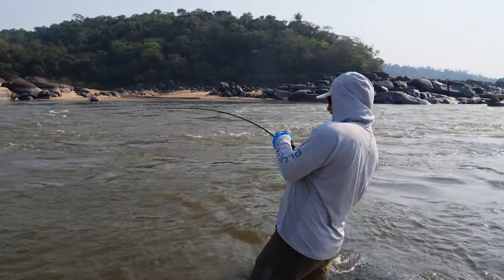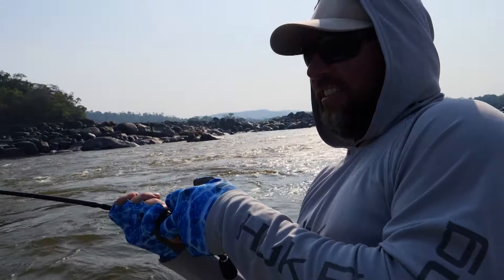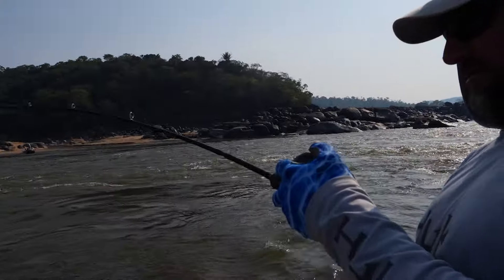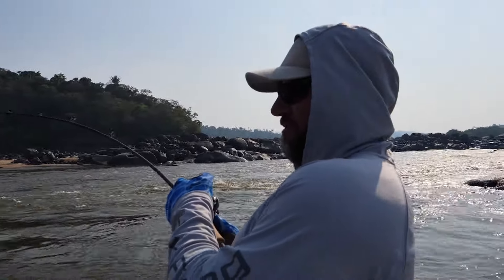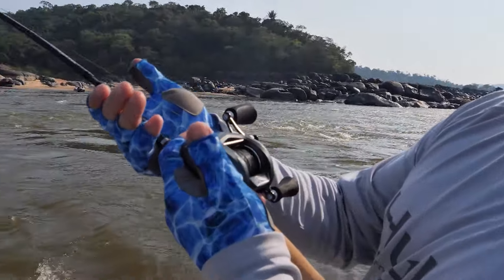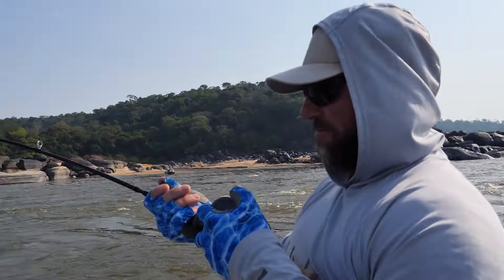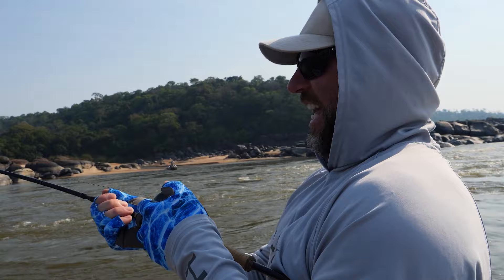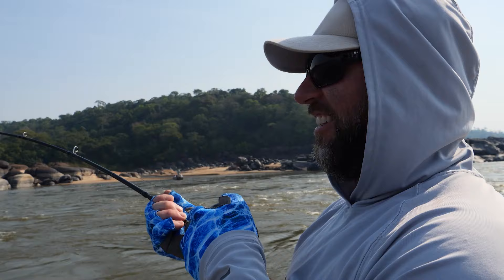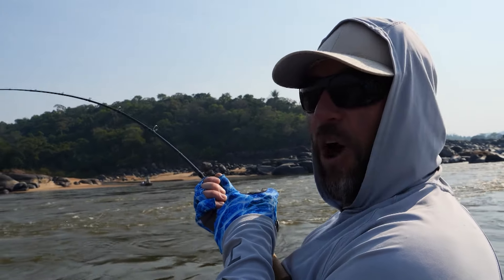There he is — yeah! Second cast, baby! That's a big fish! He just tore my thumb up. Oh my god, that's a big fish! Look at him just tearing my line up. We might have to chase him in the boat. I can't move him. That's a big fish — we're in a lot of heavy current, and these fish fight hard, but I cannot move this fish.